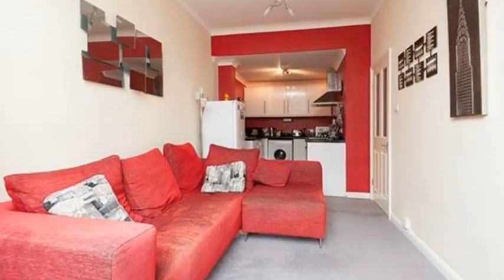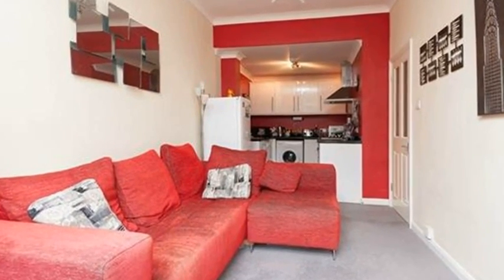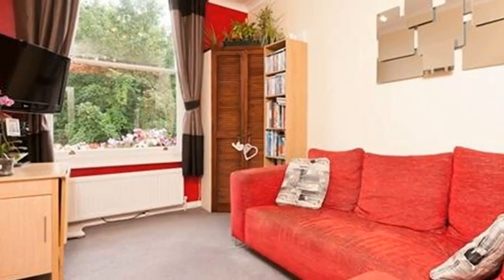Inside, this apartment has lovely high ceilings in all of the rooms. The living room is to your right and is a sweet light room with views out of the large windows over mature trees.